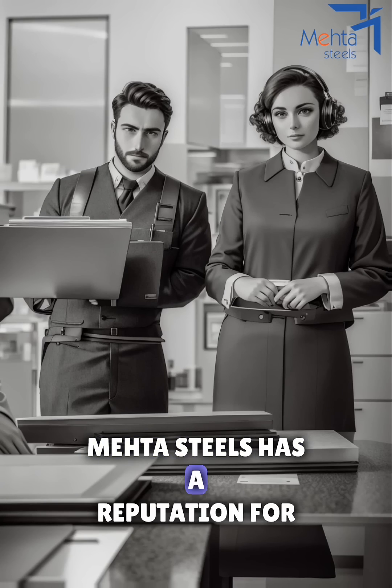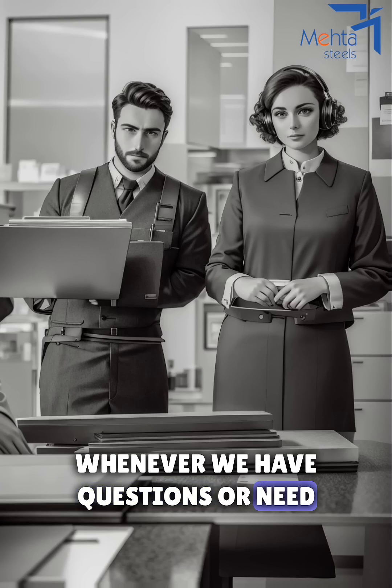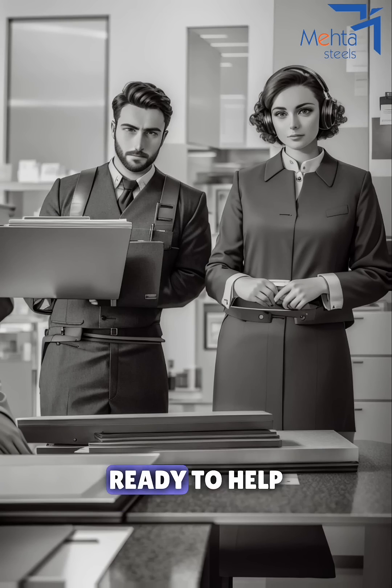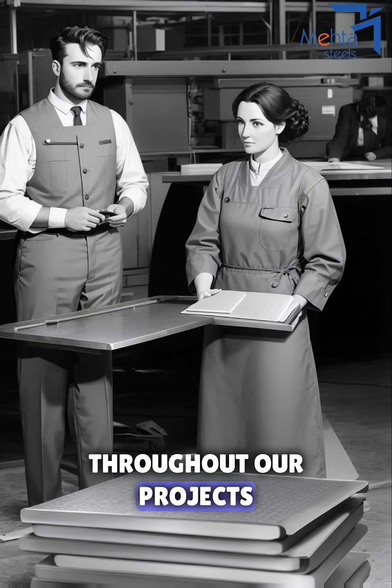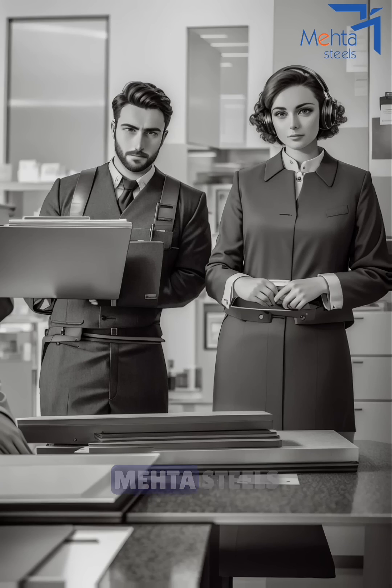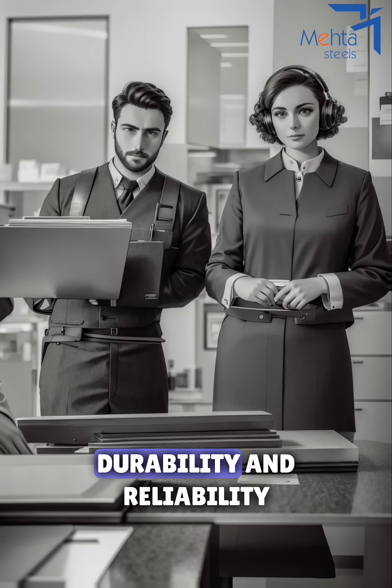Plus, MetaSteels has a reputation for excellent customer service. Whenever we have questions or need assistance, their team is always ready to help. That's reassuring. It's good to know we'll have support throughout our projects. Absolutely. MetaSteels' mild steel plates are the perfect combination of quality, durability, and reliability.